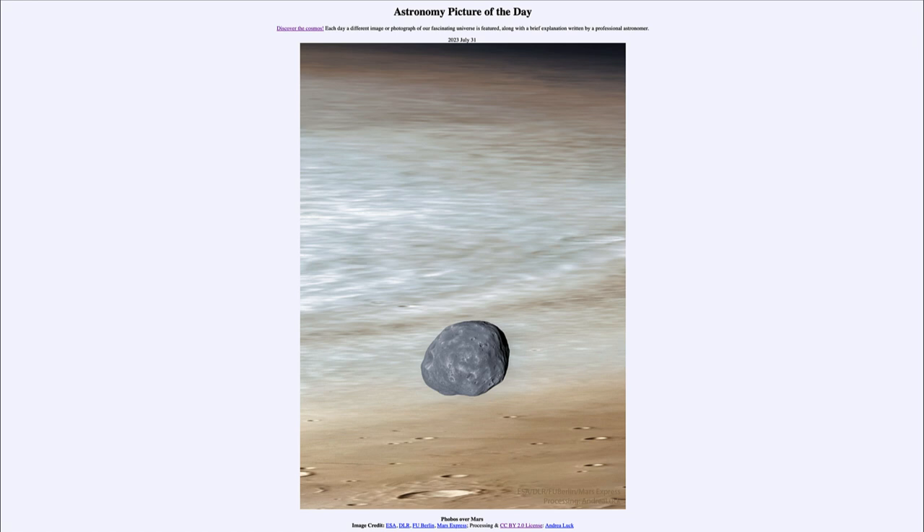We also see some similarities here — craters on both objects, with Mars having very distinct craters on its surface and craters on Phobos as well. But we do notice a distinct difference in color. Phobos is one of the darkest moons in the solar system, reflecting very little light and making it very hard to detect.